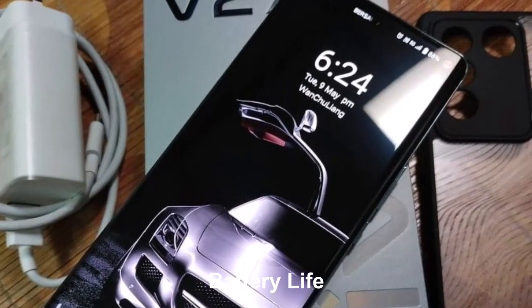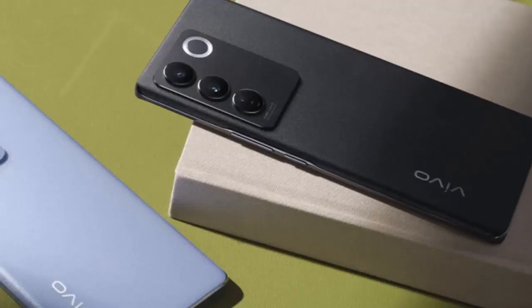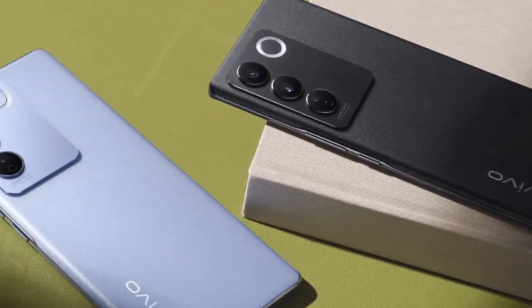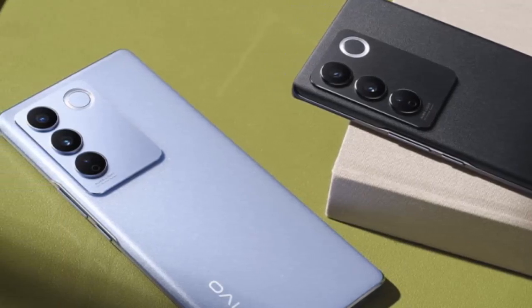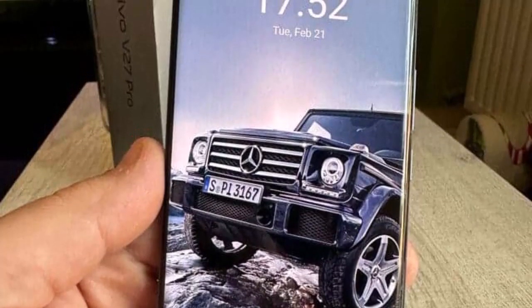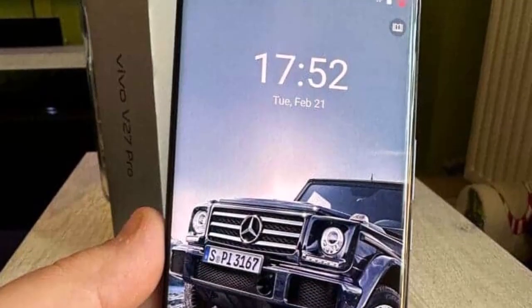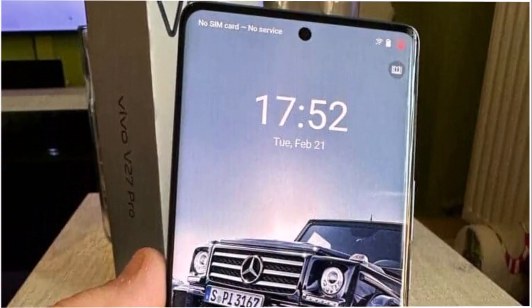The Vivo V27 Pro is equipped with a robust 4,600mAh battery. The device supports 66-watt fast charging technology, allowing users to replenish the battery in no time. This ensures that the phone stays powered throughout the day, even with heavy usage. The optimized power management system enhances battery longevity, providing a reliable and long-lasting performance.